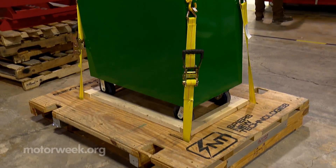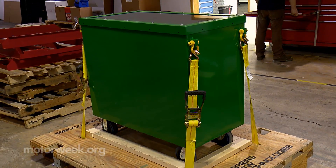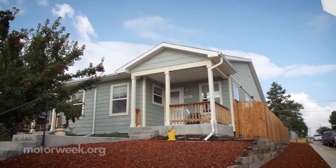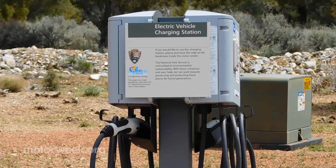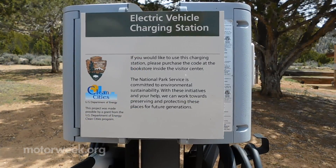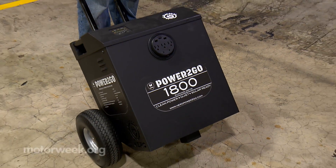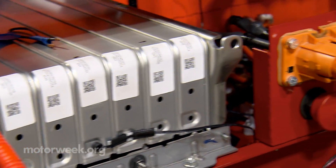This prototype storage unit is being designed so that Habitat for Humanity can provide backup power to their project homes. Other applications include electric vehicle charging stations, buffering power for the grid, backup power supply for sensitive equipment, and on and on.